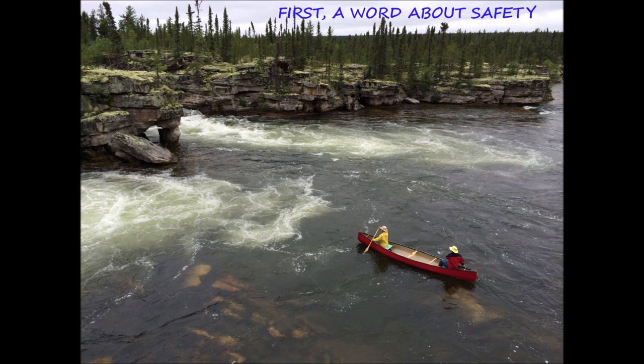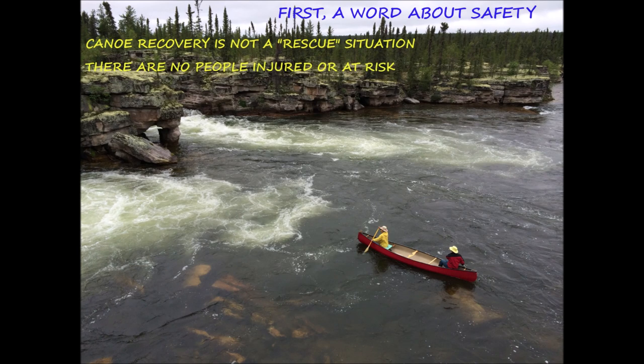First, a word about safety. Recovery is not a rescue situation. There are no people injured, no people at risk, and we want to keep it that way. So we want to go slowly and think about what we're doing.